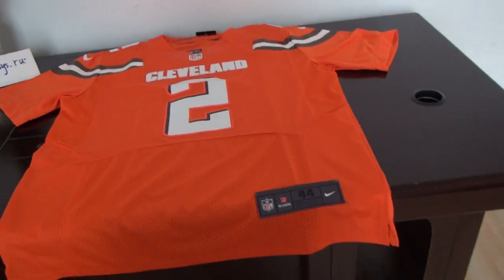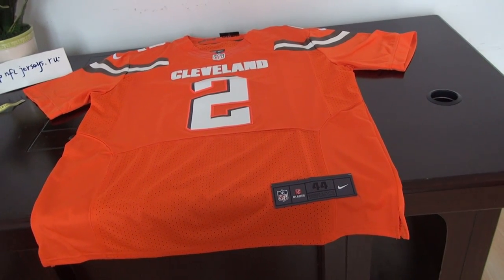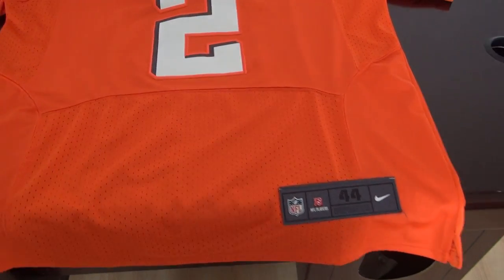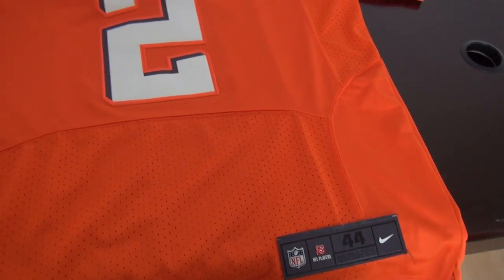Today I review an NFL jersey from brands. Number 2, size large, 44, orange jersey. Elite style.